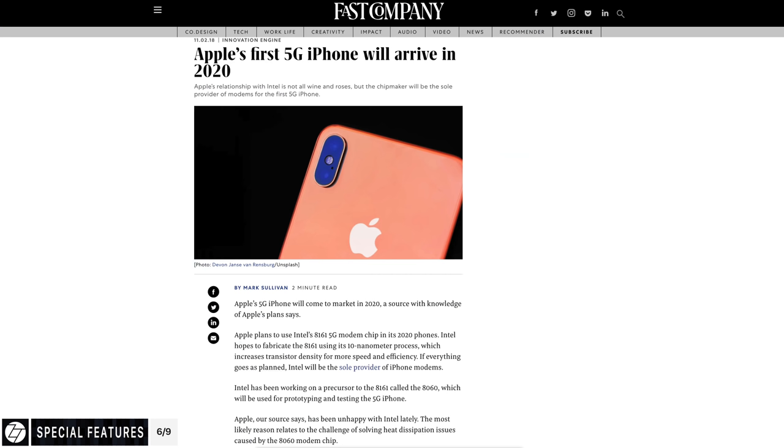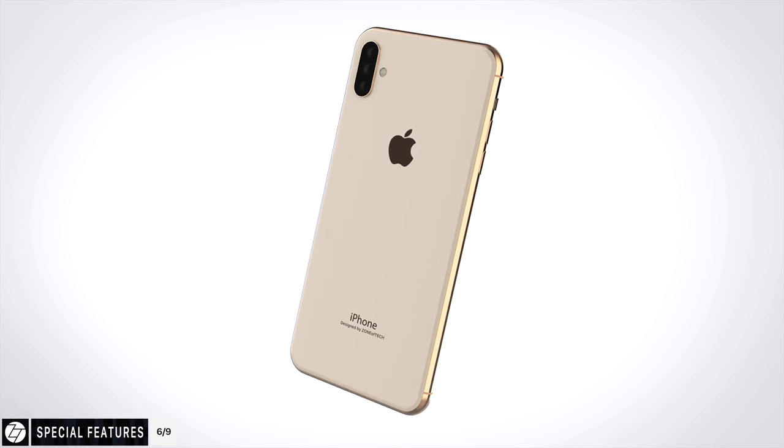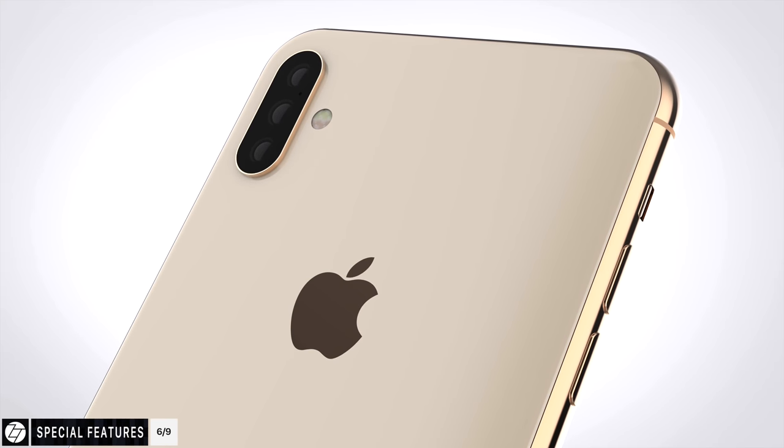5G has been rumored for 2019, but a new report from Fast Company claims Apple would release their first 5G iPhone in 2020 instead. According to the report, Apple would use Intel's 8161 5G modem manufactured using a 10nm process, while the 8160 is currently just used for 5G testing and prototyping. It looks like Apple is playing it safe with 5G, observing how the public responds to the first 5G Android phones — possibly starting with the Galaxy S10 around February 2019. Water resistance is said to remain the same in the 2019 iPhones according to a report from Minchi Kuo.